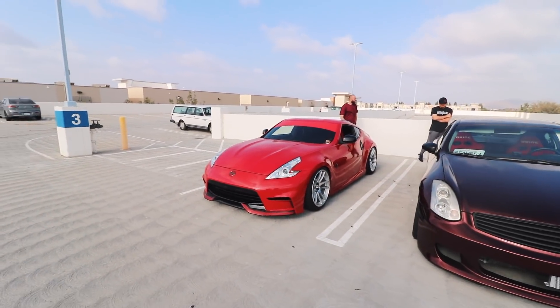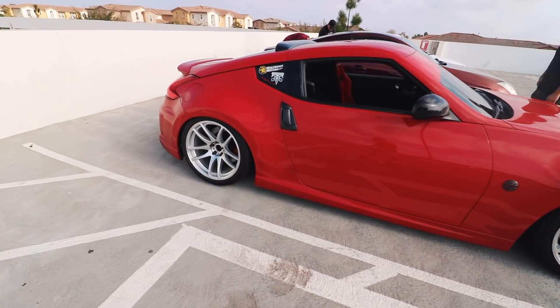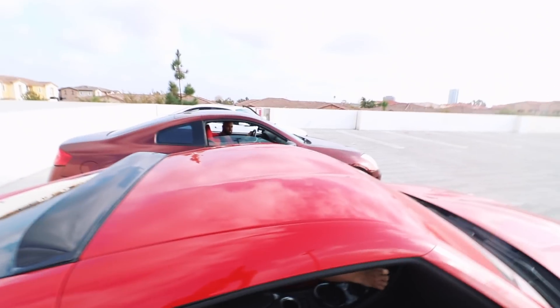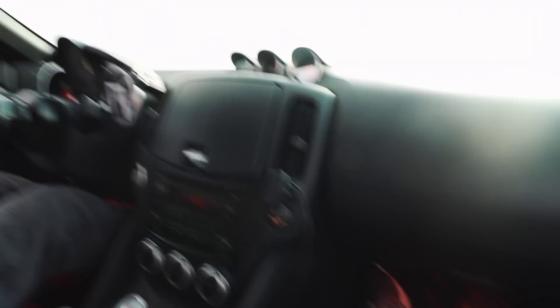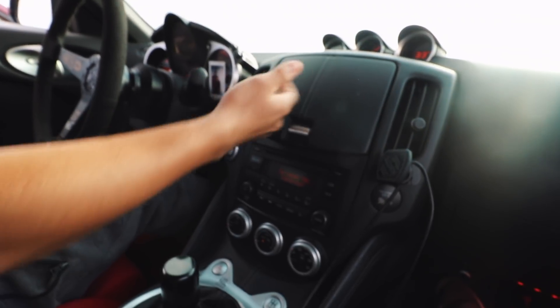I told you I wasn't a fan of 370s but this thing is just so clean, and they're smaller than the G's — that's what I noticed. The 19s fit so good on it. The interior is way different from a regular 350Z — the 350s feel more plasticky, but this is nice.